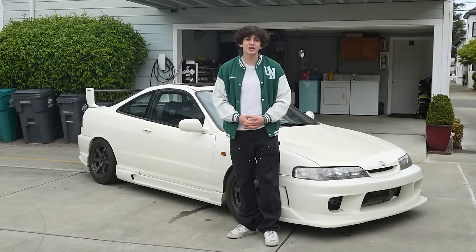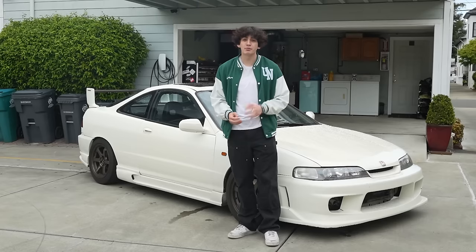Welcome back to the channel everyone. So the other day Andrew and I encountered a different type of toge battle, but before we get into that, I have to address the Integra suspension.